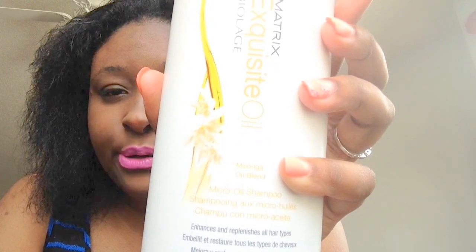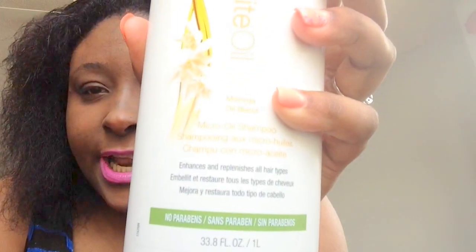This is the Micro Oil Shampoo. And as you can see, it enhances and replenishes all hair types. The back says that the Exquisite Oil Biolace Micro Oil Shampoo cleanses as it nourishes with a lightweight micro oil blend, formula with Morgana, Macadamia, Coconut, and Almond to help replenish hair, leaving it shiny and healthy looking. This shampoo is amazing.